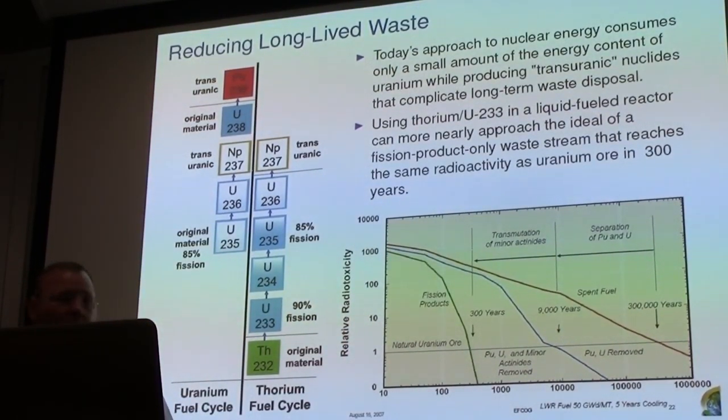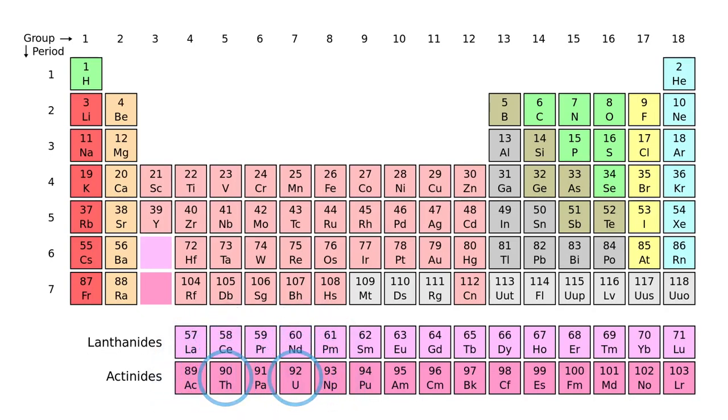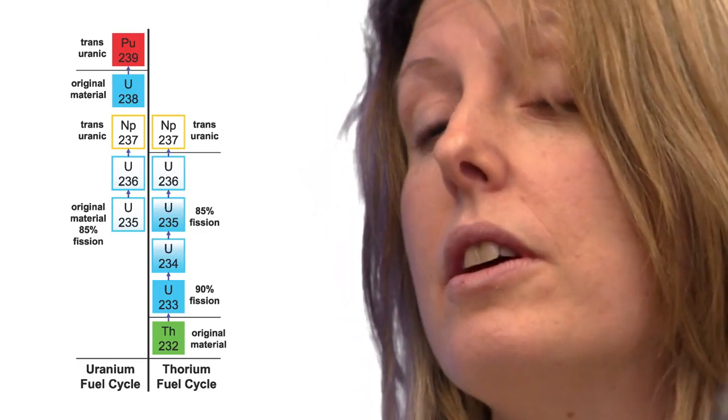If you can keep all the actinides out of the waste stream, then you can really shorten that to about 300 years. It's where it's positioned on the periodic table — it goes down the chain into different elements.